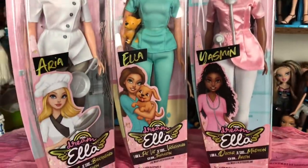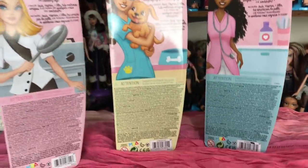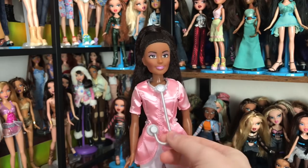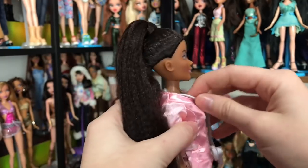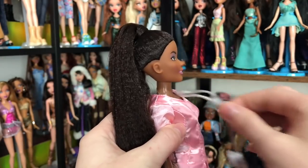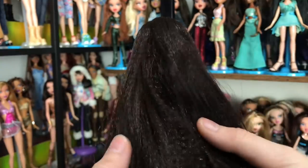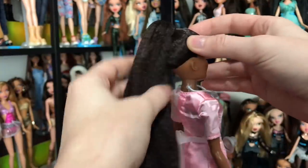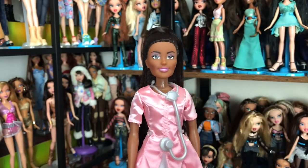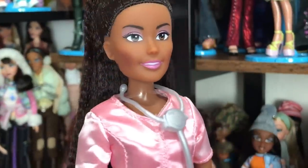So we are going to be unboxing all of these Dreamella products today. I did also get the color reveal fairies but I'm going to be unboxing them in their own video because I have a really special plan for them. For today's video, I'm going to be unboxing all of these. The first doll we're looking at is Yasmin — she is the doctor and her accessory is this big stethoscope. It's a very cute, its own mold — it has a little heart on it and it's like a real life stethoscope.